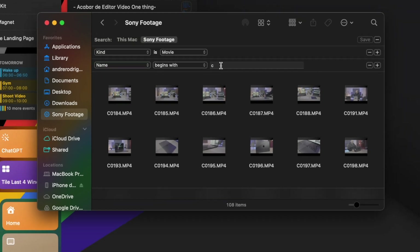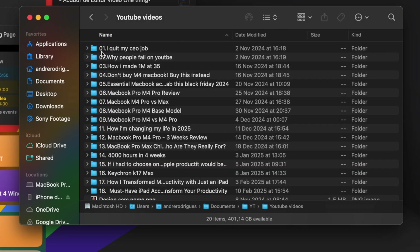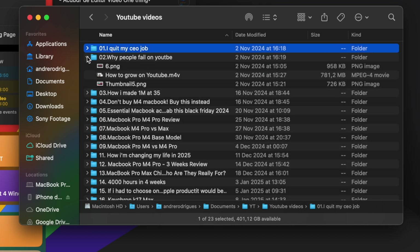You can also use a simple file naming system that can save you hours over time. Always name files clearly and consistently — like project name underscore date — instead of 'untitled one.' At the end of the day, if you optimize your Finder and file organization, you will never waste time searching for files again.